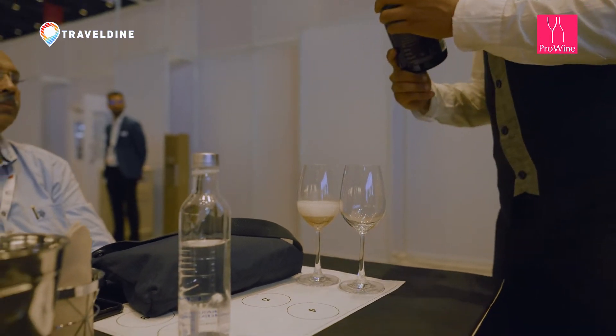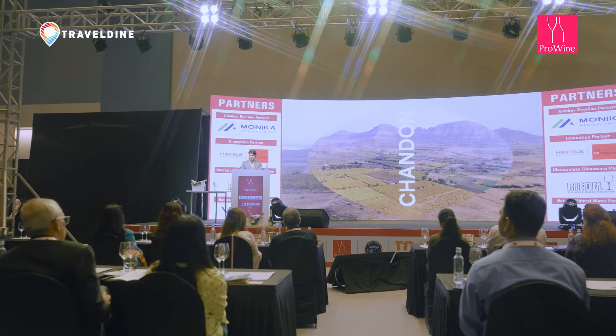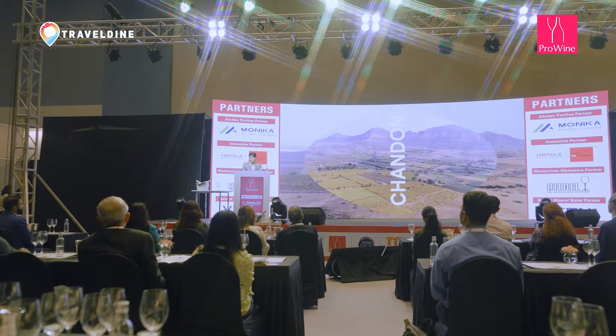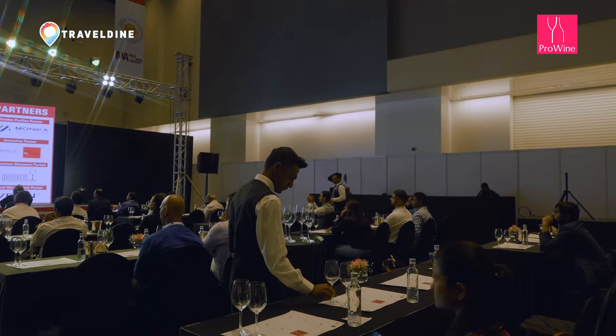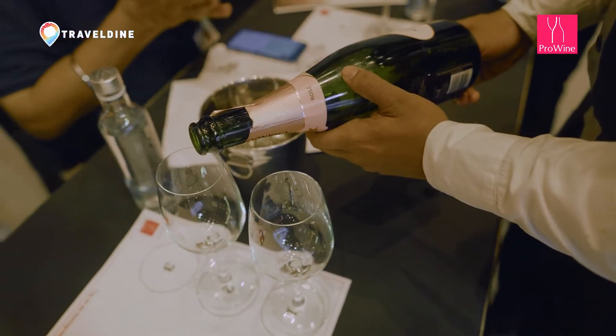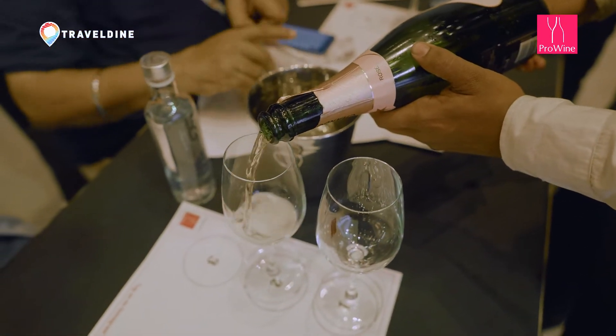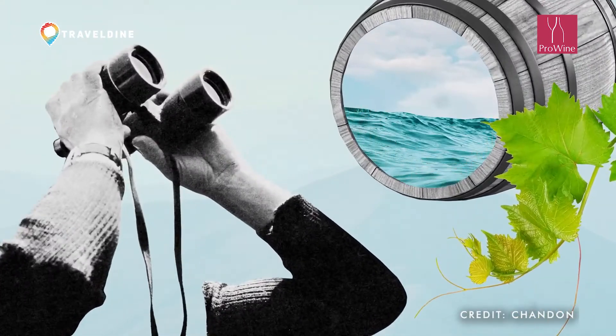The bubbles are interacting with nerves on the tongue and that creates a sort of tingling sensation — that is the pleasurable experience you have with sparkling wine. Chandon, as a Maison, was established in 1959 in Argentina.